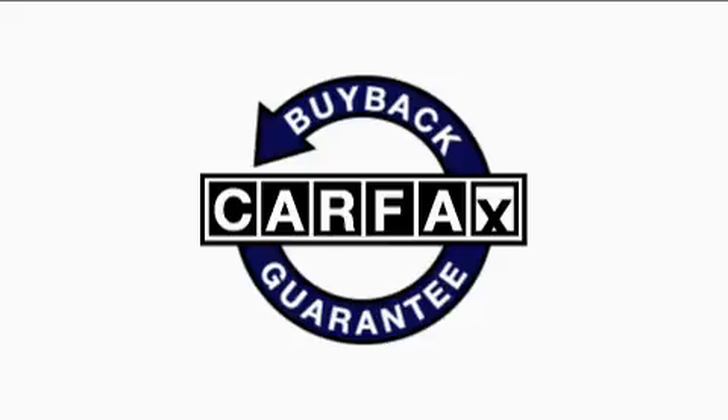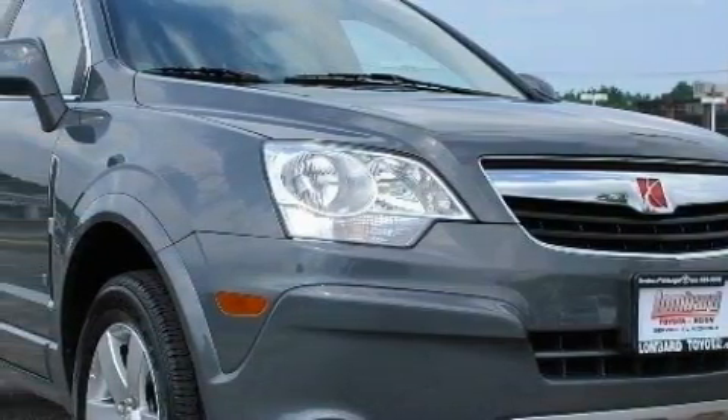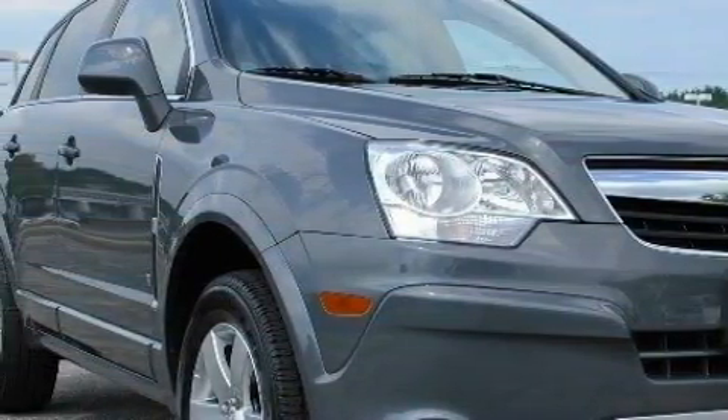This Saturn has had only one owner, and it qualifies for the Carfax buyback guarantee. Contact us today to schedule your opportunity to see this automobile in person.